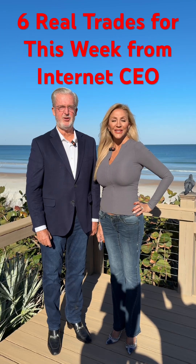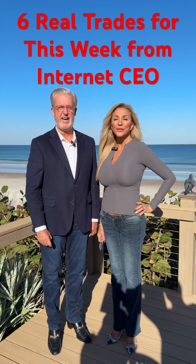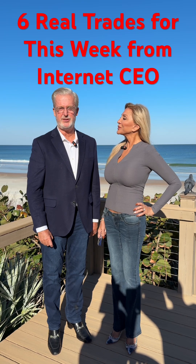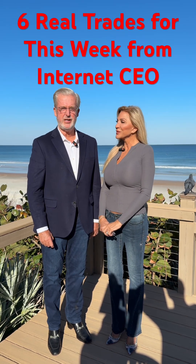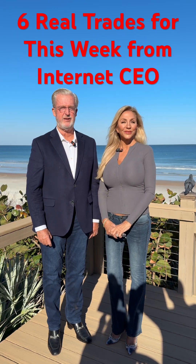Rob and Maria Trading. Today, we're gonna give you our six trade a day challenge. We're gonna tell you exactly what the trades are our fund is gonna be putting on this week. This is just so you can follow along. It's not financial advice.